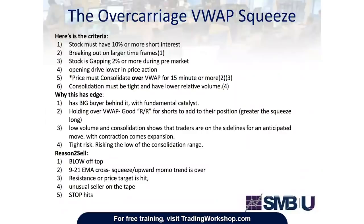The overcarriage VWAP squeeze criteria: the stock must have 10% or more short interest, breaking out on larger time frames. This has edge because we're going to see big buyers behind it with a fundamental catalyst. The stock is gapping up 2% or more during pre-market, making it a stock in play as long as the relative volume is following through. You must see an opening drive lower. Price must consolidate over VWAP for 15 minutes or more. When you see a stock holding over VWAP, it's considered good risk-reward for shorts to add to their position. Low volume consolidation over VWAP shows that a lot of traders are sitting on the sidelines for an anticipated move.